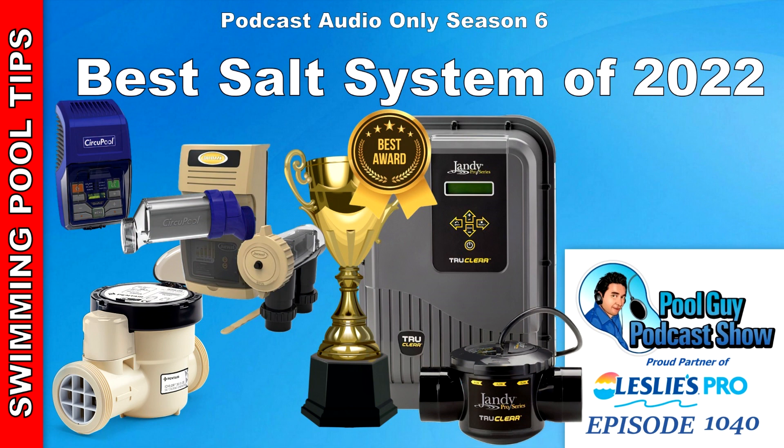Hi, welcome to The Cool Guy Podcast Show. In this episode, I'm going to go over what I consider the best saltwater system in 2022, and probably moving forward into 2023, unless something new drops on the market. Manufacturers don't usually release too many new products that often, so the salt systems I'm going over are going to be on the market going forward, and they've been proven to be the best saltwater systems on the market today.